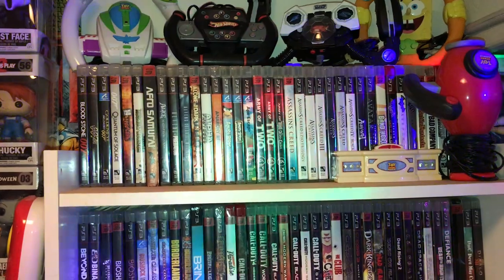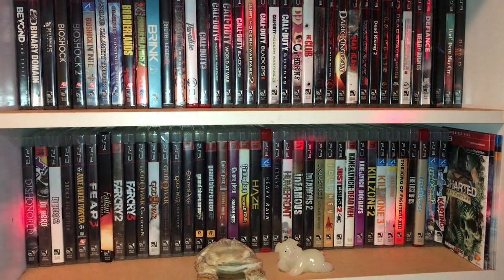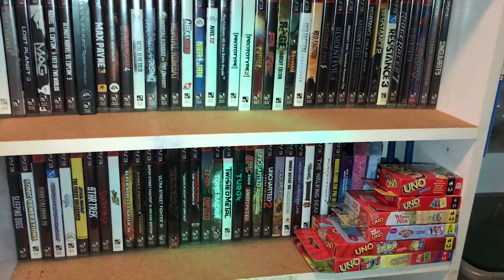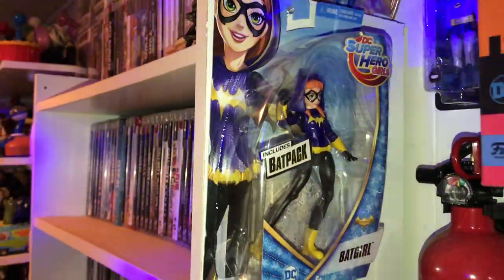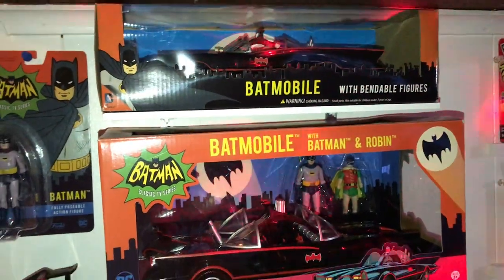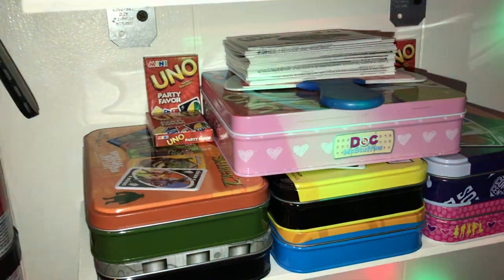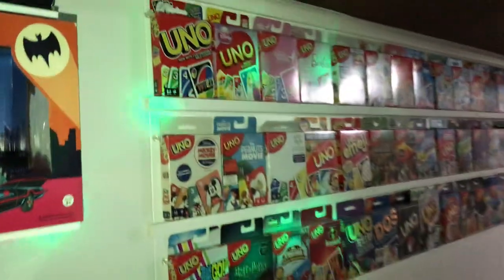Over here we have my PlayStation 3 collection. I stopped collecting physical discs — I mainly use the hard drives now. I've got some Uno cards, board games, DC Superhero Girls: Batgirl, Wonder Woman, and Supergirl. Batman '66. The Batmobile with Batman and Robin. My Uno tins and my Uno display.